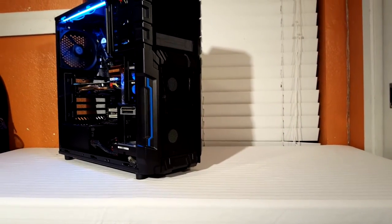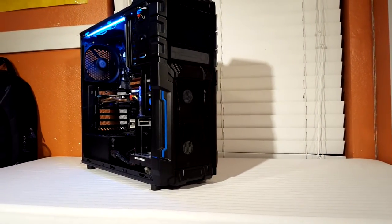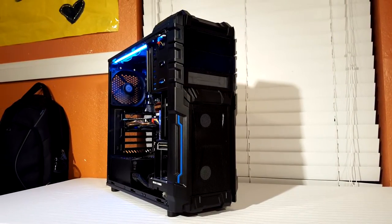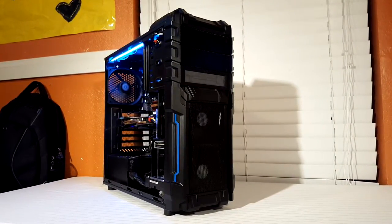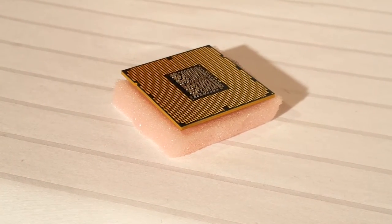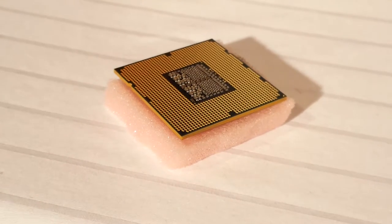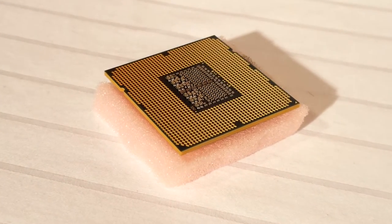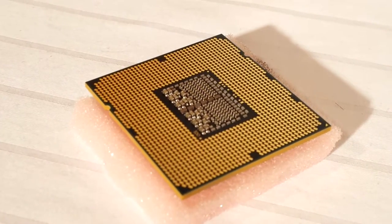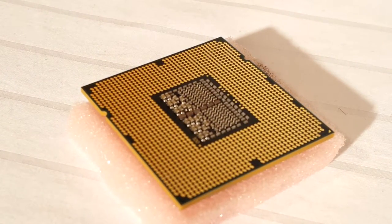Hey guys, Enrique here, finally back with another video, and today I wanted to talk about a socket type, but more specifically the LGA1366 socket and how relevant it still is to today's standards. My own personal build is based off of this platform, and that's what I'll be using to base my benchmarks, comparing performance to other platforms such as LGA1150 and the more recent LGA1151 socket, to see how much of a performance gap there has been between the past six to seven years.